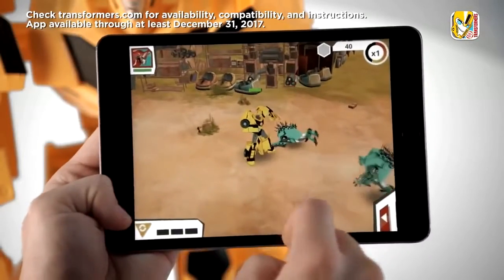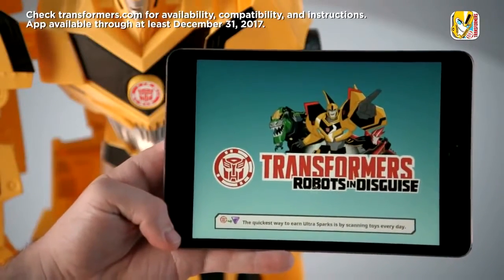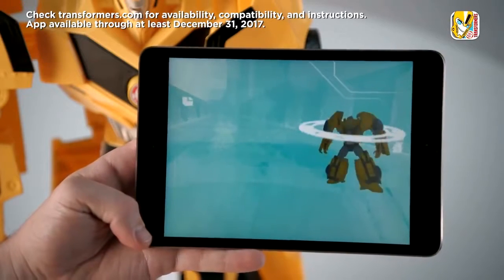When the battle is done, take the action to your mobile device. Download the Robots in Disguise app to your digital device, then scan the shield on the Super Bumblebee figure to unlock the character in the app, where the battle continues.